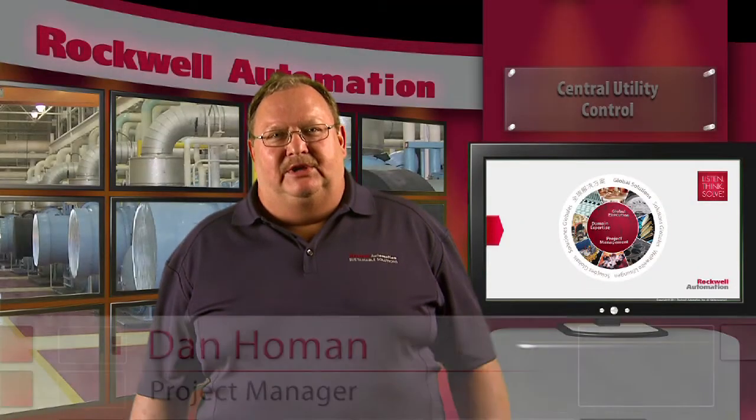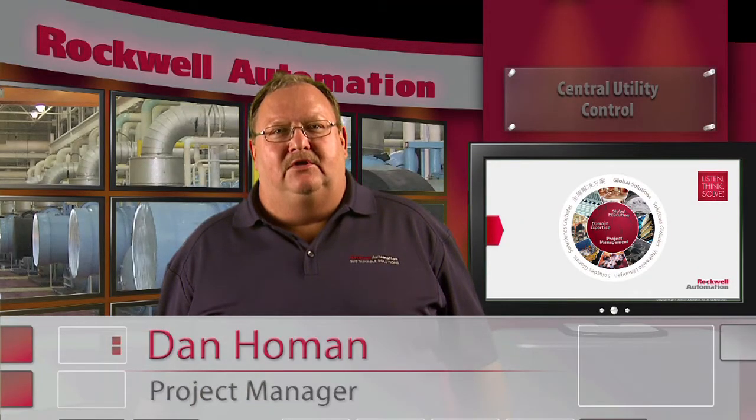Hi, my name is Dan Homan and I'm a project manager with the Power and Energy Management Solutions team at Rockwell Automation.